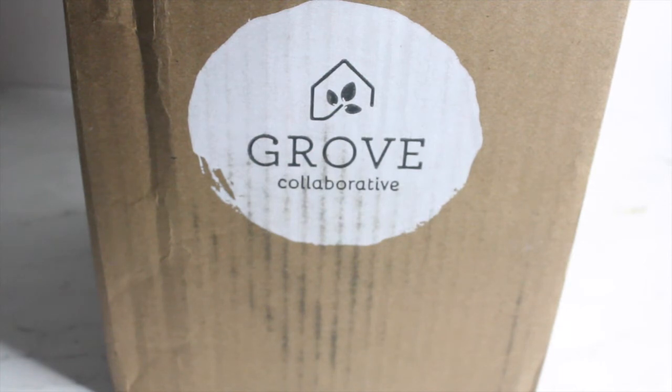Grove Collaborative actually had an awesome deal. I got a few things for free and I only had to spend $22 and some change. So if you guys are interested to see what cleaning products I picked up, just keep watching.